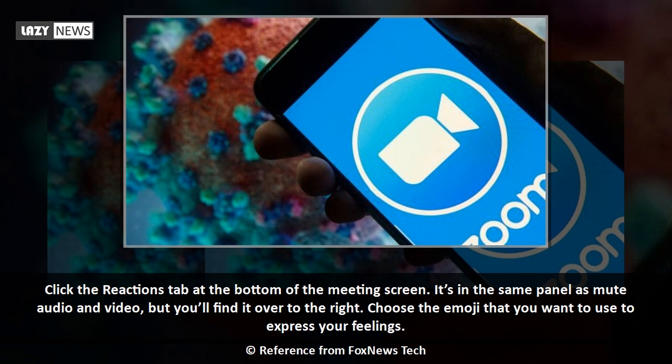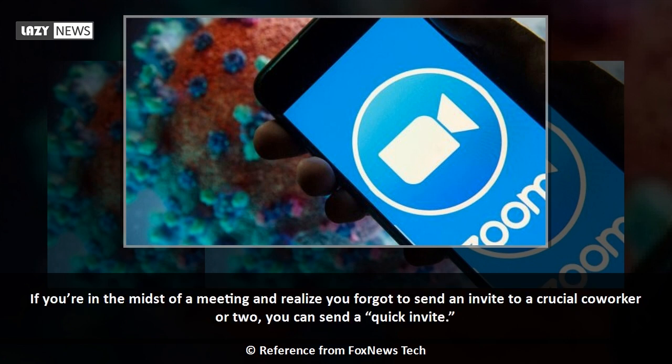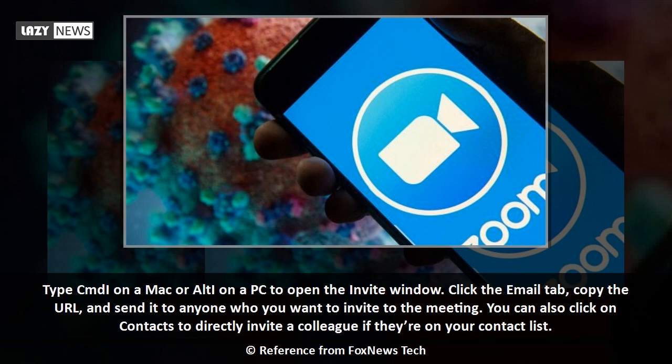Click the Reactions tab at the bottom of the meeting screen — it's in the same panel as mute audio and video but over to the right. Choose the emoji you want to use to express your feelings. If you're in the midst of a meeting and realize you forgot to send an invite to a crucial co-worker, type Cmd+I on a Mac or Alt+I on a PC to open the invite window. Click the Email tab, copy the URL, and send it to anyone you want to invite. You can also click on Contacts to directly invite a colleague if they're on your contact list.